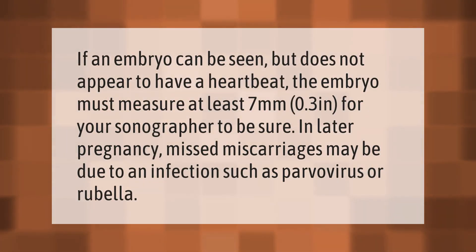If an embryo can be seen but does not appear to have a heartbeat, the embryo must measure at least seven millimeters (0.3 inches) for your sonographer to be sure. In later pregnancy, missed miscarriages may be due to an infection such as parvovirus or rubella.